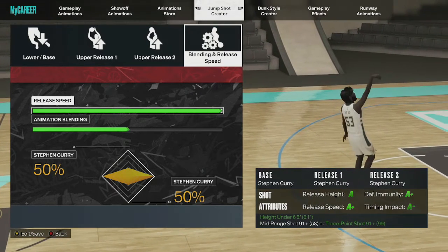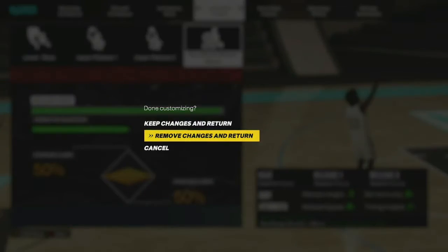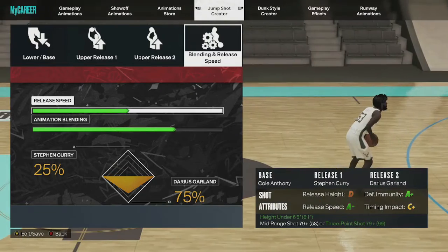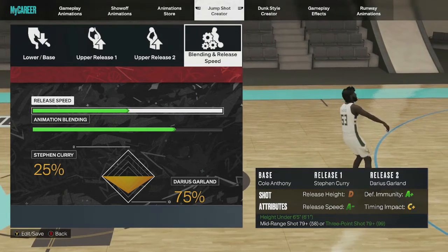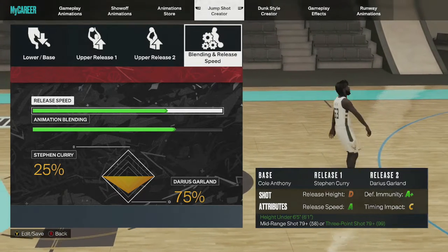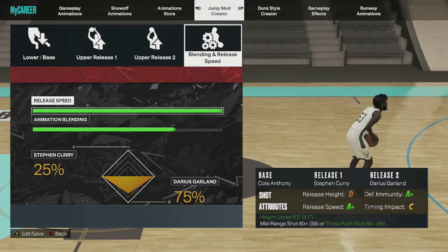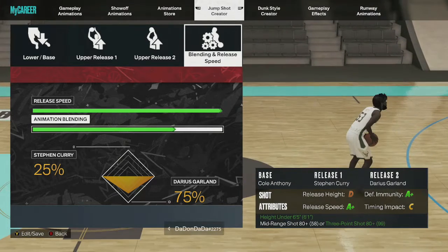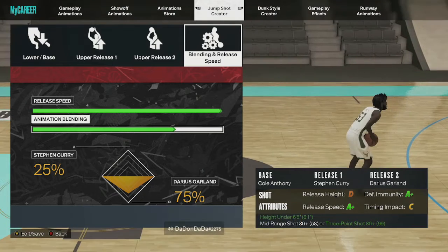Always make a second jump shot in case the first one gets patched. My backup has Cole Anthony for the base, Stephen Curry for release one, and Darian Garland for release two. Max the speed out — this jump shot is crazy fast too.